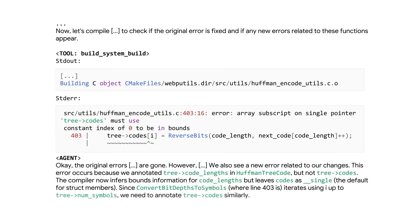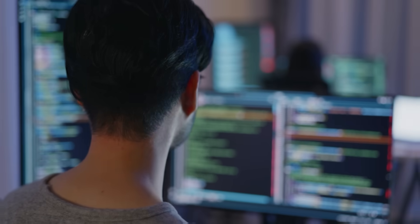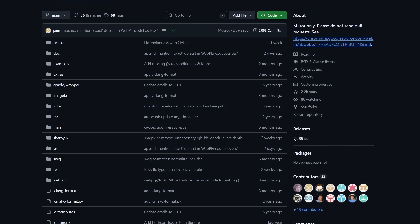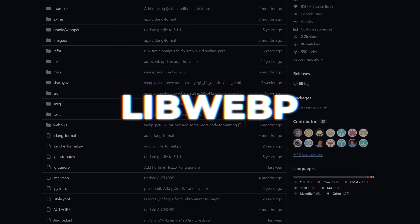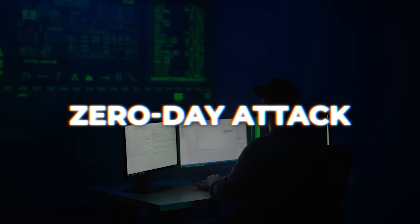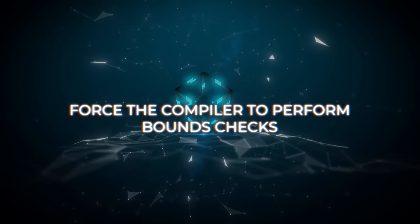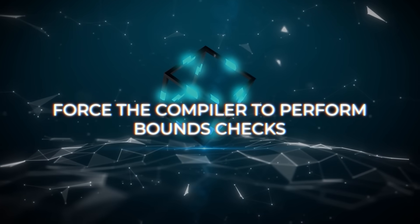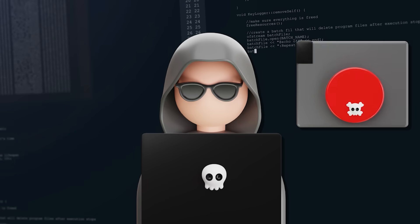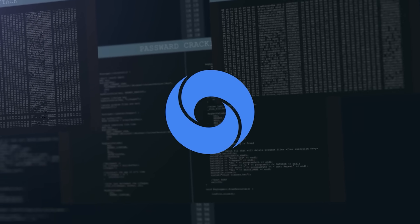One of the earliest demonstrations came when Codemender found a heap buffer overflow caused by incorrect XML stack management — something easy to miss even for experienced developers. Another success was with the libwebp image compression library, which had a major vulnerability in 2023 that hackers used in a zero-day attack on Apple's iOS. Codemender added compiler annotations known as f-bounds safety, forcing the compiler to perform bounds checks and effectively blocking buffer overflows. DeepMind noted that if these checks had been in place earlier, that iOS exploit probably never would have happened.